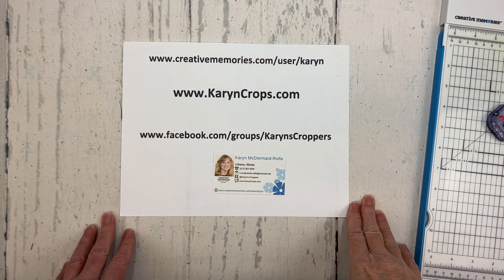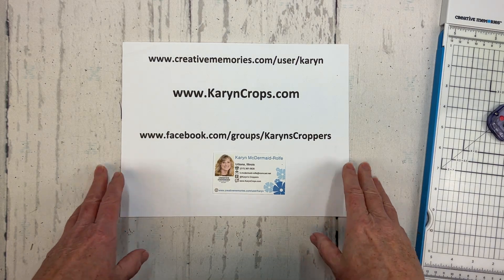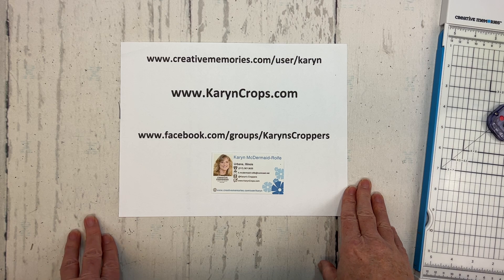Well hello! It's Karen McDermade-Rolfe, Independent Advisor with Creative Memories, and I am back with my monthly technique layout and challenge.